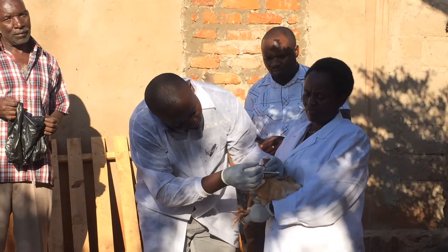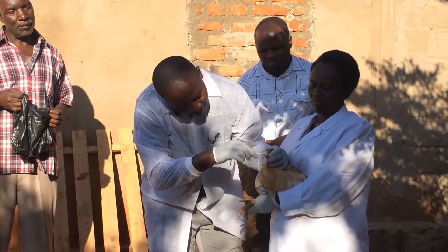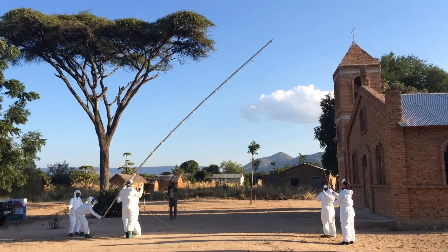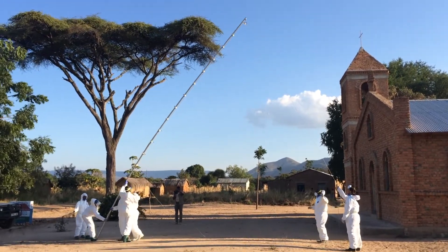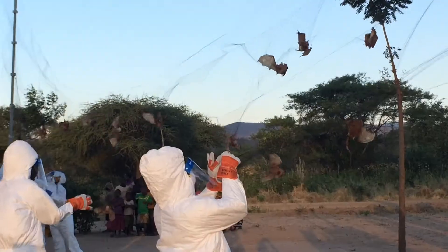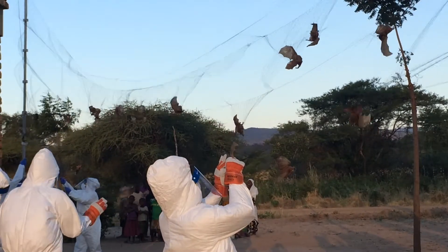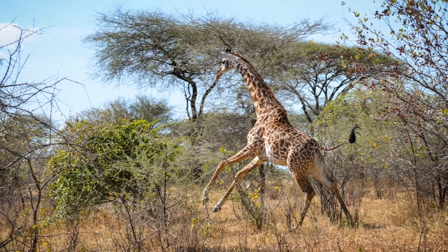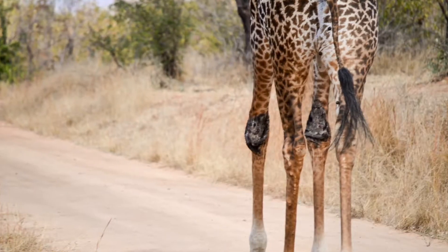Improving food animal health to improve the health of farmers and consumers. Identifying environmental hotspots for emerging diseases in order to stay one step ahead. Using tourism as a tool for conservation in giraffe disease monitoring.